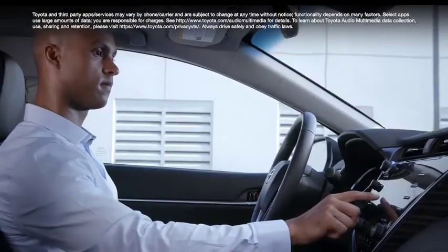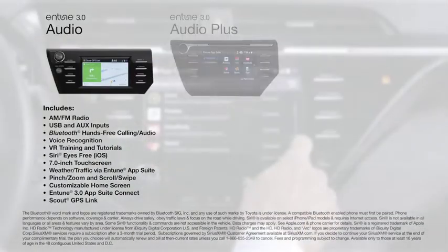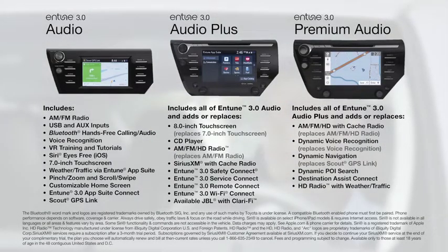So that's a quick review of the features found on the new Entune 3.0 Multimedia Systems. As we wrap up, let's take a closer look at which features are included in each head unit, as well as go over some easy tips on how to recognize which is which.